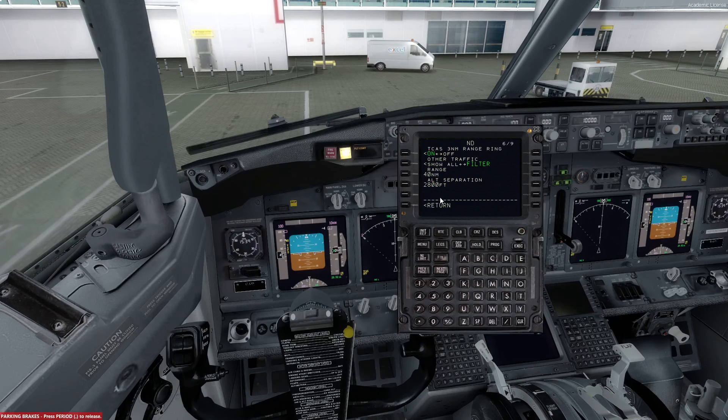Three more pages to go. On page number 6, we will have the TCAS 3 nautical mile range ring off. We will have the other traffic set as filter, the range as 40 nautical miles, and 2,800 feet as the altitude separation — so all of that can stay the same. On to page number 7: this selects as no, we will have the EGT color change inhibit at 5 minutes, and instead of PCT we will have quartz. Low oil quantity inverse can stay on, as can the high vibration alert.